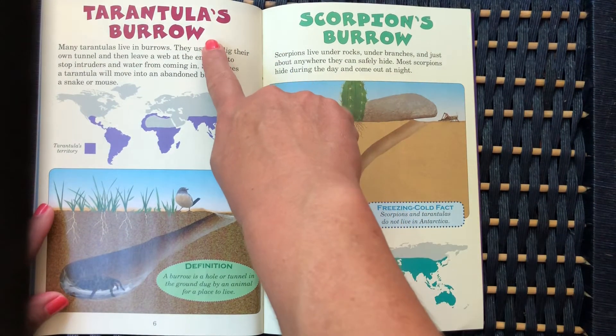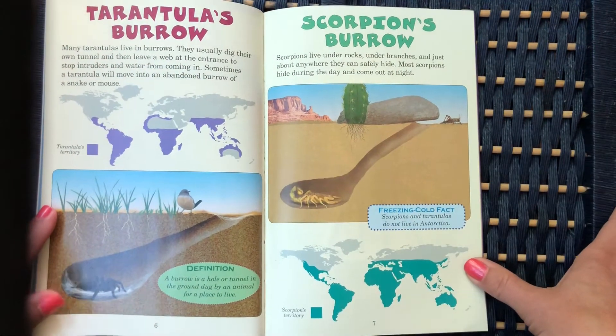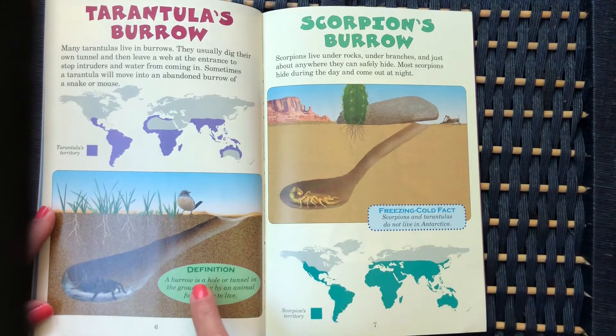Tarantulas burrow. Many tarantulas live in burrows. They usually dig their own tunnel and then leave a web at the entrance to stop intruders and water from coming in. Sometimes a tarantula will move into an abandoned burrow of a snake or mouse. A burrow is a hole or tunnel in the ground dug by an animal for a place to live.